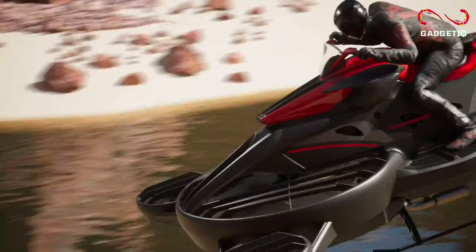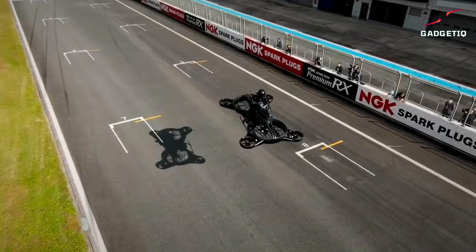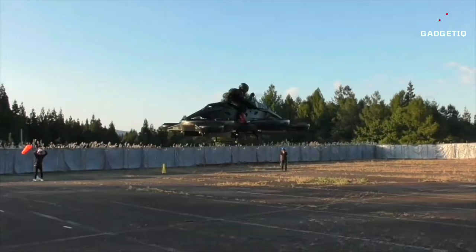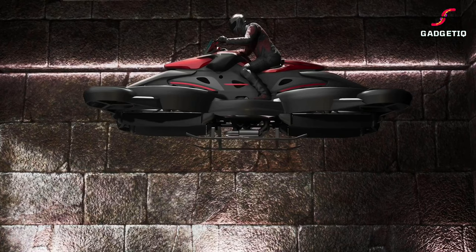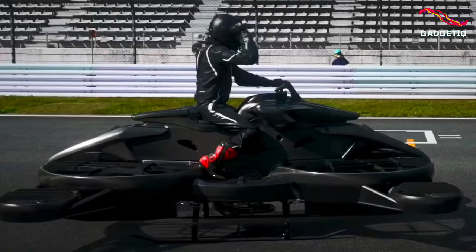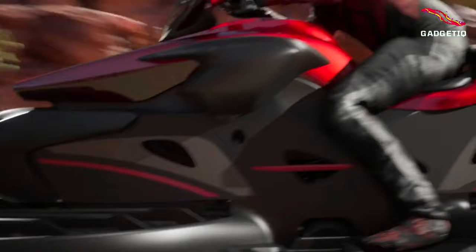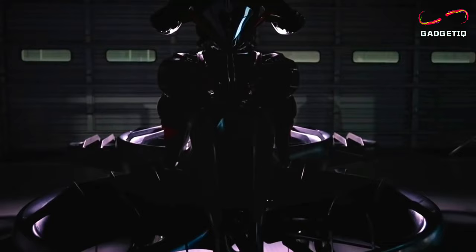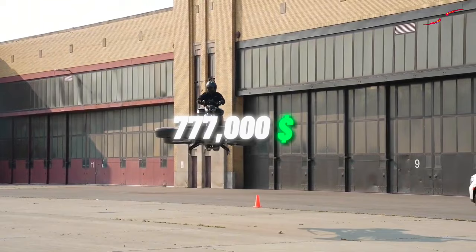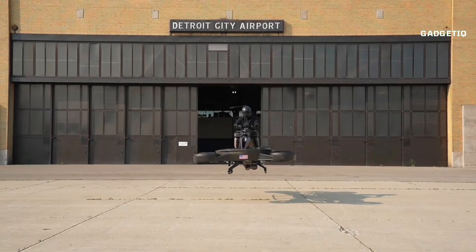Introducing the XTURI Sammo, a flying motorcycle that's out to change the way you move. It runs on both gasoline and a high-capacity battery, offering the best of both worlds for power and efficiency. Weighing 300 kilograms, with a sleek 3.7-meter length, 2-meter width, and 1.5-meter height, it's designed for control and agility. With a cruising range of up to 40 kilometers and a top speed of 80–100 kilometers per hour, your adventures will know no bounds. Safety is paramount thanks to 3D control systems, obstacle detection, collision avoidance, and autonomous driving support. Under the hood you've got a robust Kawasaki engine and a clever propeller setup for stability. The XTURI Sammo is set to hit the US market at $777,000. Don't miss your chance to soar through the skies with style and power — the XTURI Sammo is your ticket to the future of mobility.